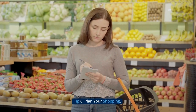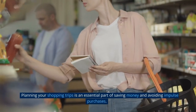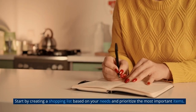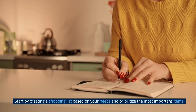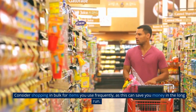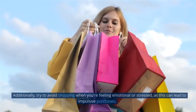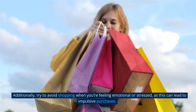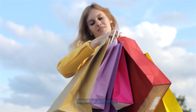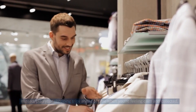Tip 6: Plan Your Shopping. Planning your shopping trips is an essential part of saving money and avoiding impulse purchases. Start by creating a shopping list based on your needs and prioritize the most important items. Consider shopping in bulk for items you use frequently, as this can save you money in the long run. Additionally, try to avoid shopping when you're feeling emotional or stressed, as this can lead to impulsive purchases. Instead, plan your shopping trips ahead of time when you're feeling calm and collected.